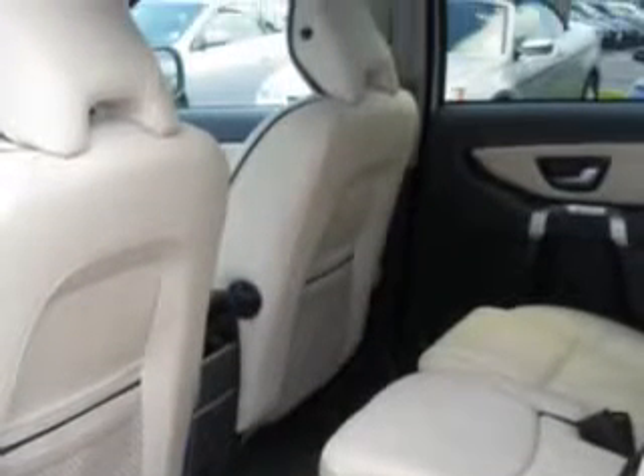Rear ventilated seats, passenger seat height adjust, tire pressure monitor, turn signal mirrors, heated outside mirrors, and much more.